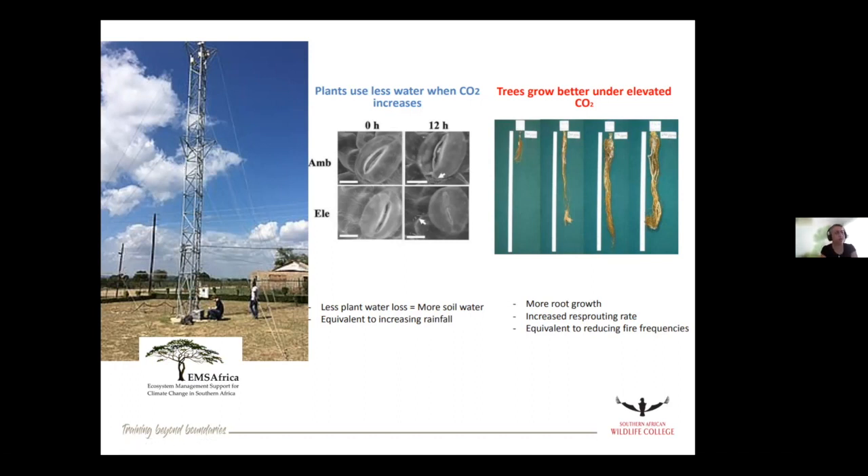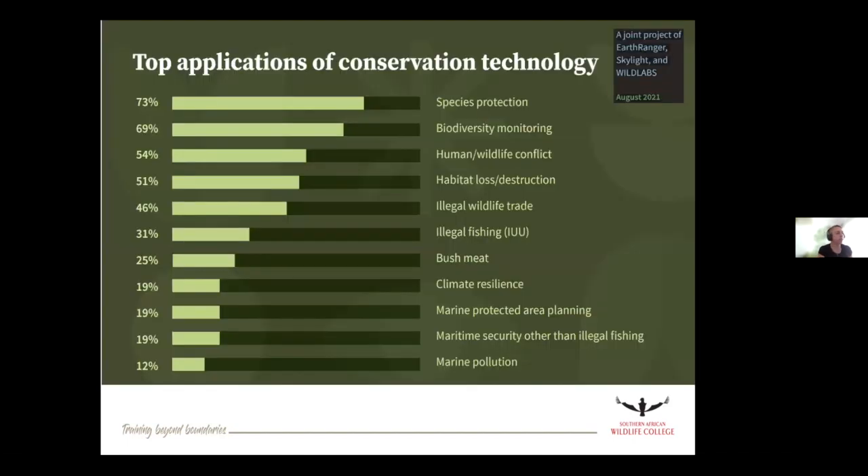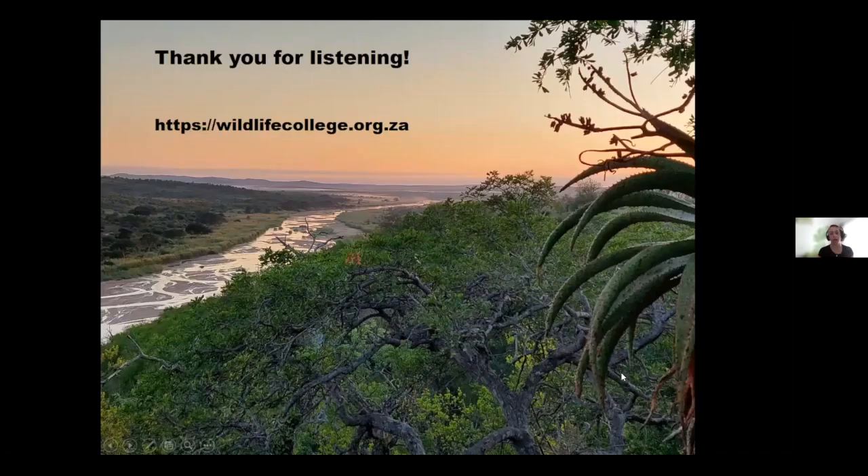That was a quick run through, but I think I've taken a lot of time. In summary: there's a lot of applications of conservation technology, and I've just tried to show you a few of them. It allows you to see over time and space, and record information, but you do have to be really careful with the interpretation of that data.